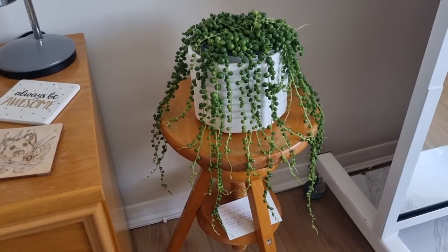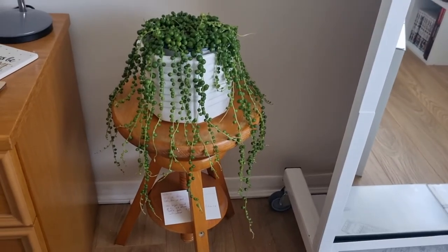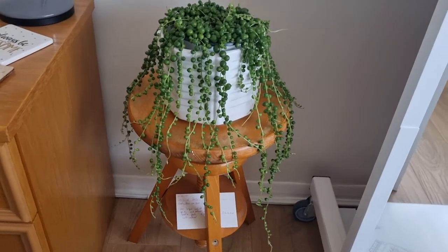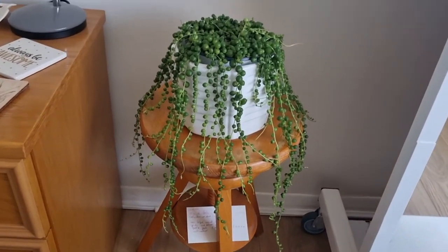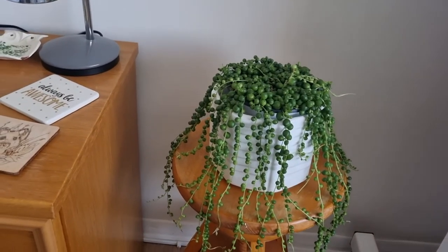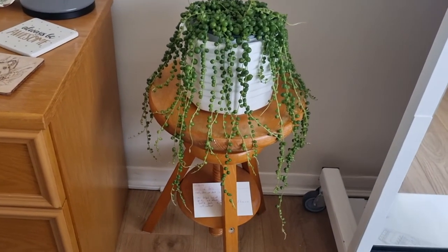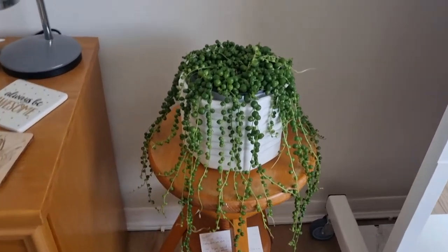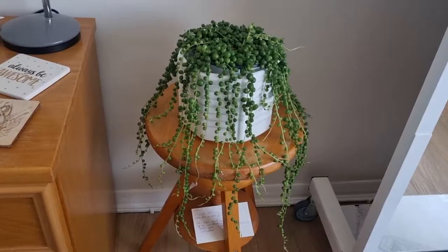My fourth plant has arrived — the String of Pearls. It's a hanging plant but I don't really want to hang it, so I've gone with sitting it on a stool. You can apparently make it bushier and less long by cutting the ends and sticking them in at the top. I might do that, but I'm going to leave it for a little while to just get used to the new space, and then I'll worry about trimming it back a little bit. But it's very pretty.